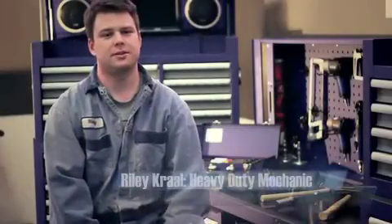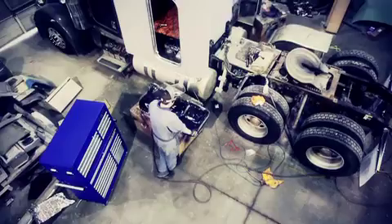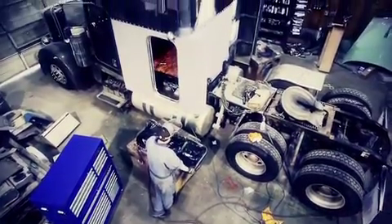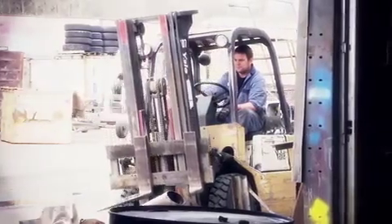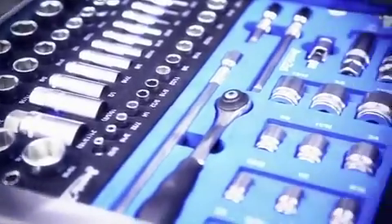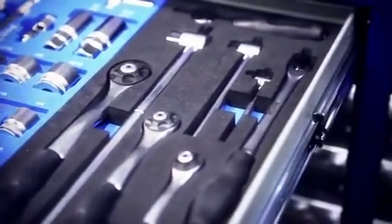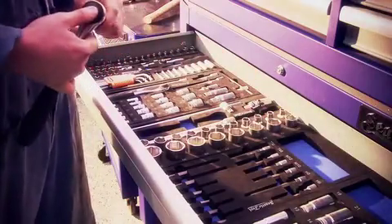My name is Riley Crawl. I work at Big Rig Collision and I fix big trucks when they crash. Seattle Tools definitely makes a big difference in my day-to-day at Big Rig. One thing I specifically like about Seattle Tools is the molded cases. At the end of the day I can see if a tool is missing and search for it right away. I don't need to borrow another tool the next day or buy new tools to replace the set I already have, so it saves me time and money.